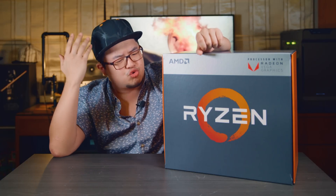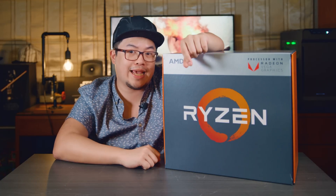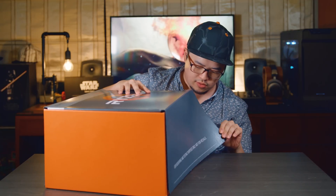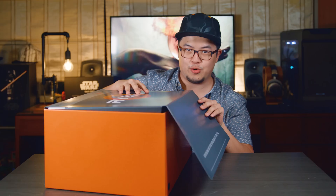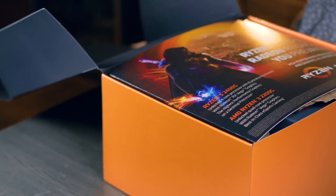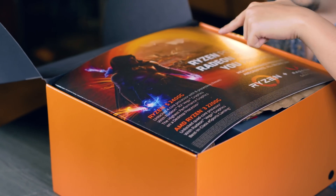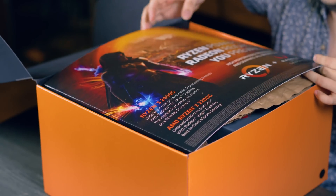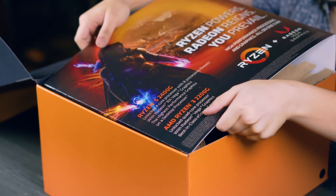Today we'll only be doing the unboxing. Let's get cracking. Let's crack this open — there's velcro. Let's take a closer look. Says here: 'Ryzen powers, Radeon reigns, and you prevail.' I'm gonna remove this fancy artwork and take a look inside.